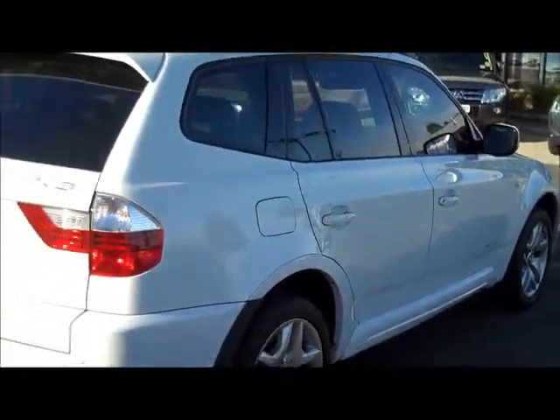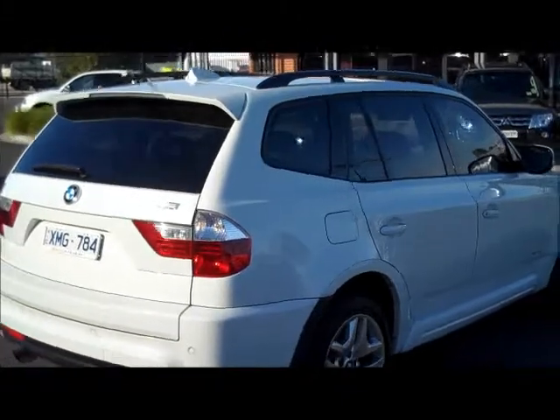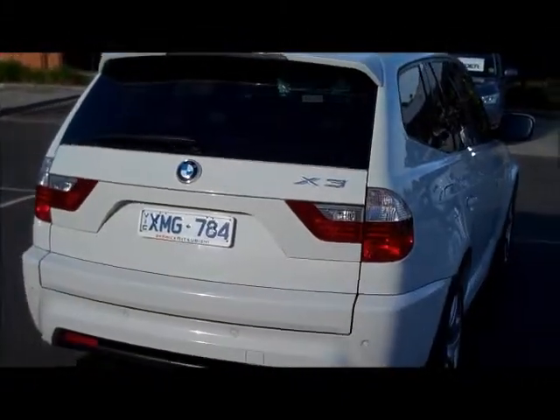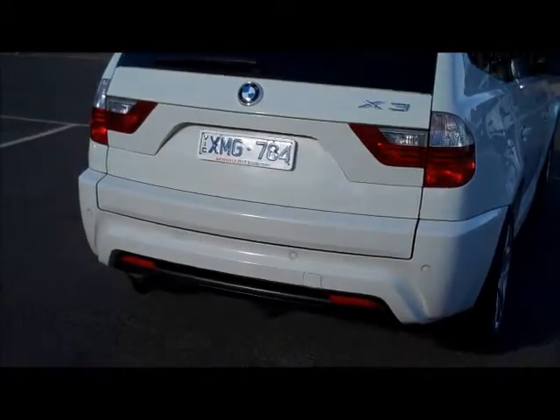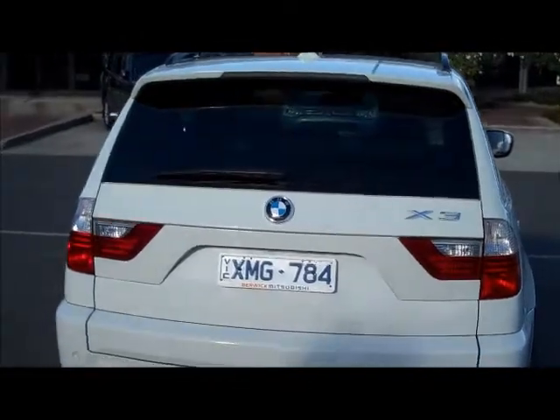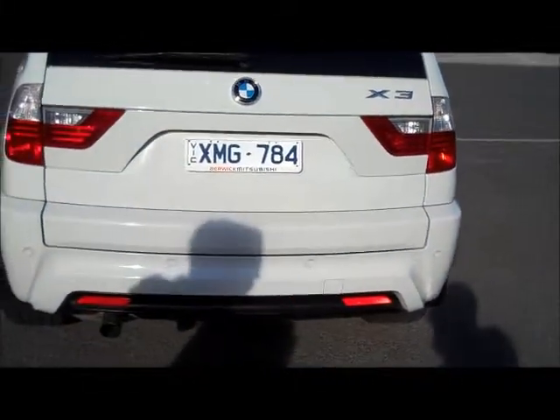Moving into the back of the X3, you really see the unique BMW styling — again with that large rear bar, four point colour coded reverse sensors, the rear spoiler at the top of the hatch, and also the BMW shark fin style aerial on the roof.